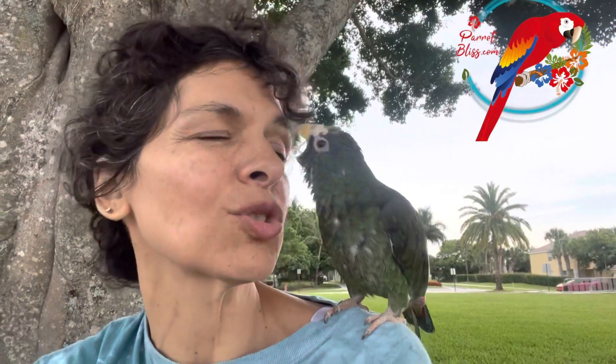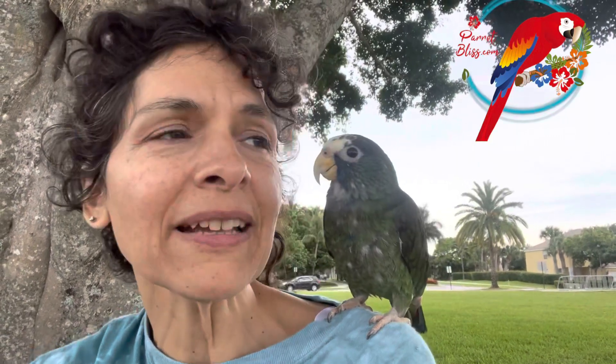Pionus parrots are also relatively easy to take care of — they get their pellets, their fresh veggies, and some treats, but that's about it. No expensive nuts for this bird. One of Ale's favorite things to do with me is come in the shower — he likes to lick my wet hair. I think he's preening me, so maybe that's why he likes the shower.